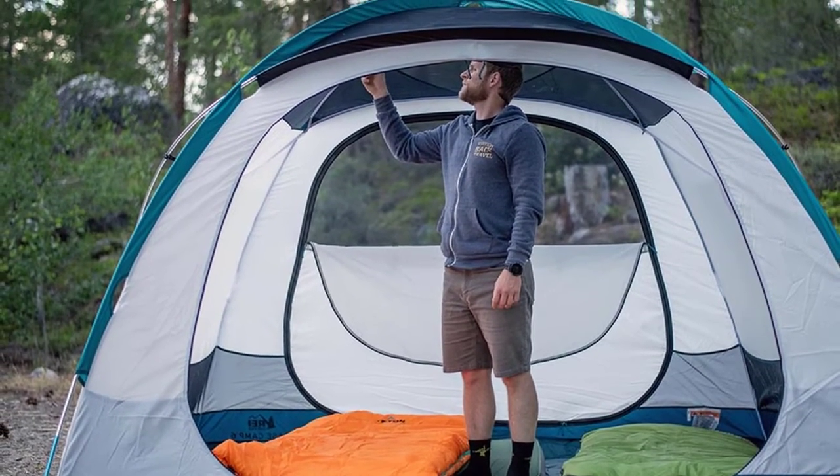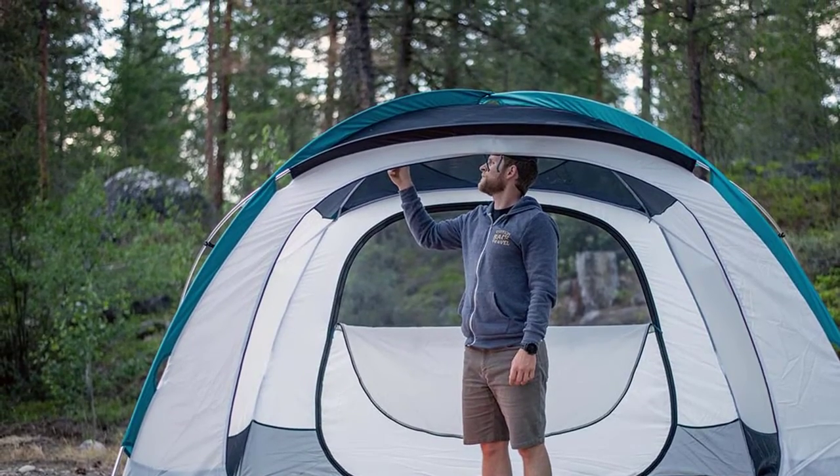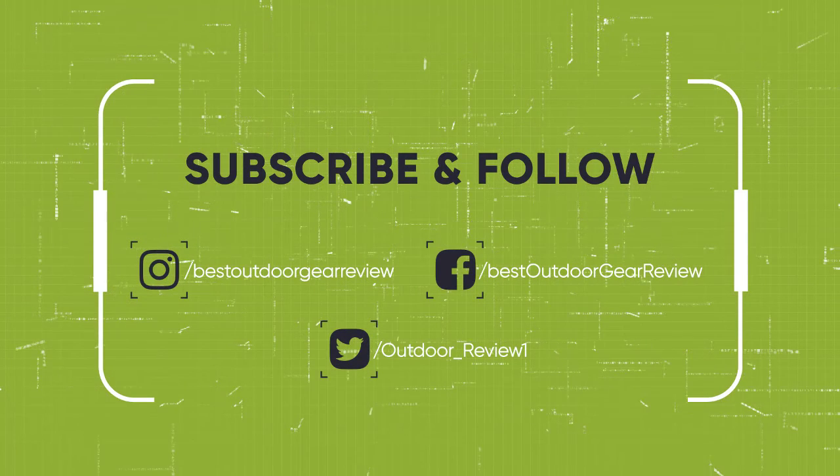So, that sums up our top camping tents. We hope you've enjoyed. If you did, please leave a like on the video, and if you're new here, hit that subscribe button. Until next time, have a nice day.